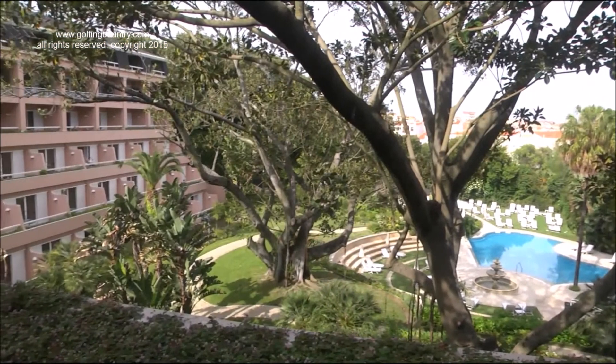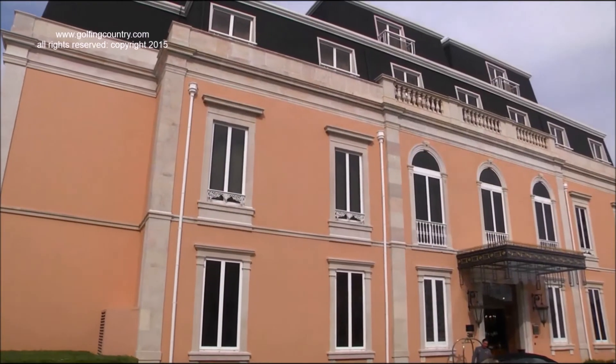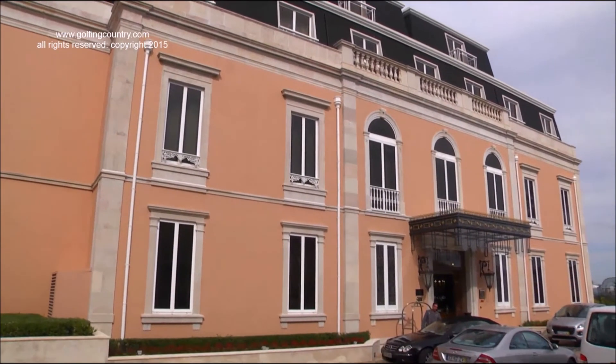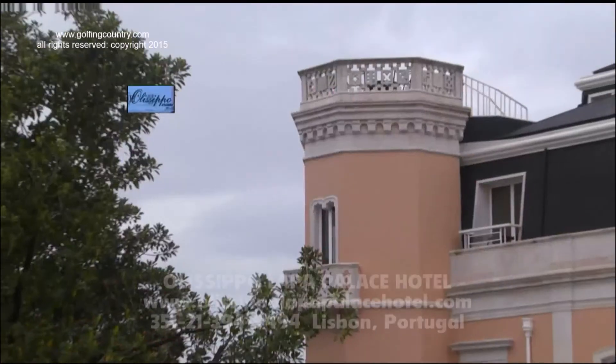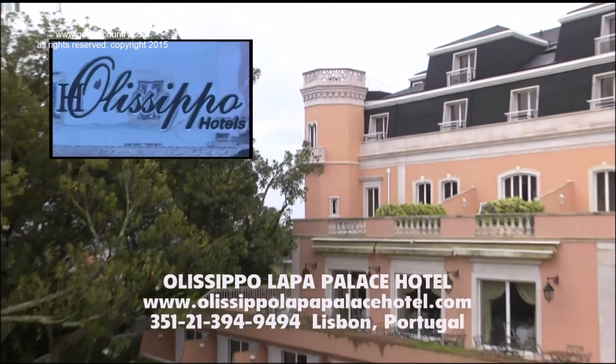The Olisapo Lapa Palace is a wonderful slice of decadence in Lisbon, with exemplary service. It's a unique experience everyone should have at least once in a lifetime.